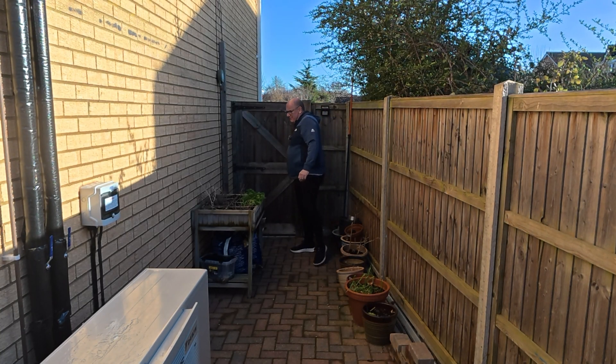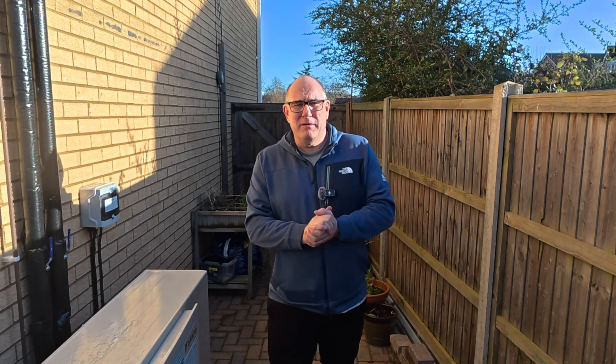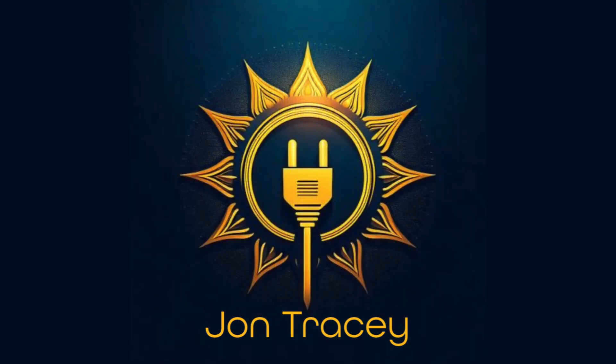Good morning. So you've made the decision you want to get a heat pump, but before you head into the whole installation process and getting a survey done, there are some things you should consider. This is part three of our series — parts one and two are linked in the description below. Today we're going to talk about EPCs and insulation.